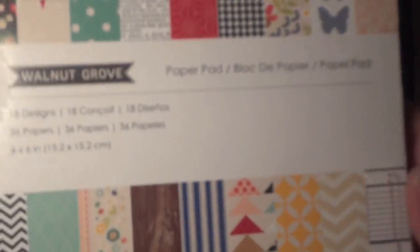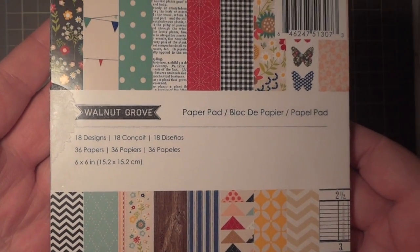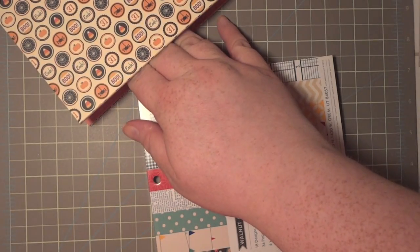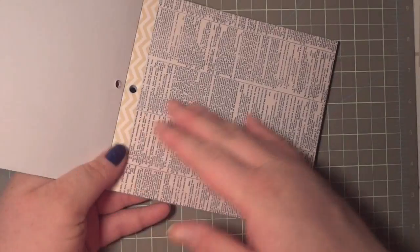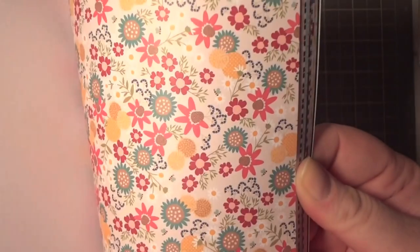This is the Walnut Grove paper pad from Pebbles — really cute. The strip you cut off from the top actually has a pattern on it, which is a nice touch. Love that green polka dot. These are single-sided. Great wood grain too.